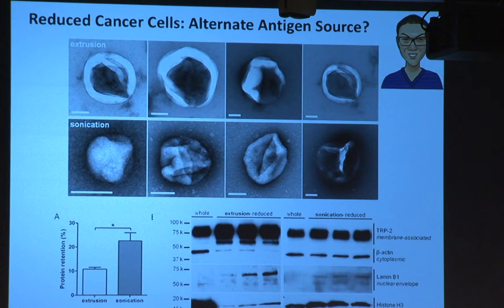PhD student Alex Chung has been exploring focusing more specifically on cancer antigens by first isolating cancerous cells out of tumors and making what he calls reduced cancer cells - taking intact cells and either extruding or sonicating them to create small nanoparticles a couple hundred nanometers in size. These are membrane-enclosed vesicles that hopefully contain a lot of the antigenic content of cancer cells. Both approaches retain a fairly significant amount of total protein from those cells, but the sonication approach leads to a much better repertoire of intracellular and cell surface antigens, so we're moving forward with that.